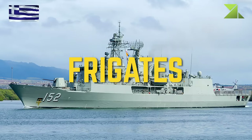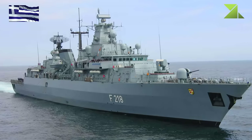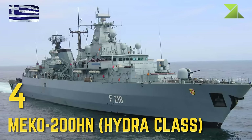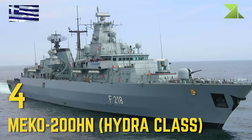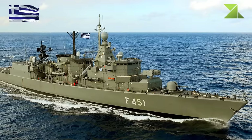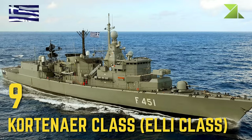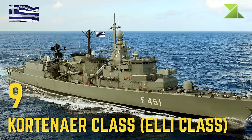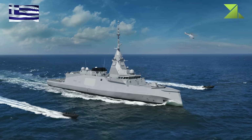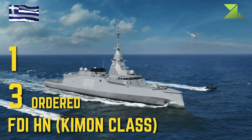Frigates: NIKI-200HN, Hydra Class, Kortenaer Class, Elli Class, FDI HN, Katsonis Class.